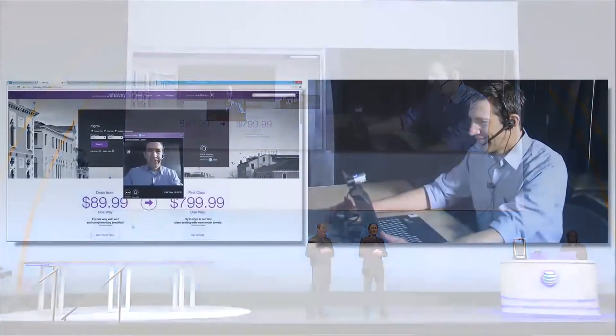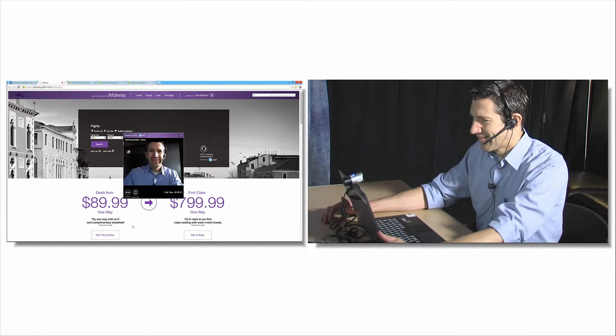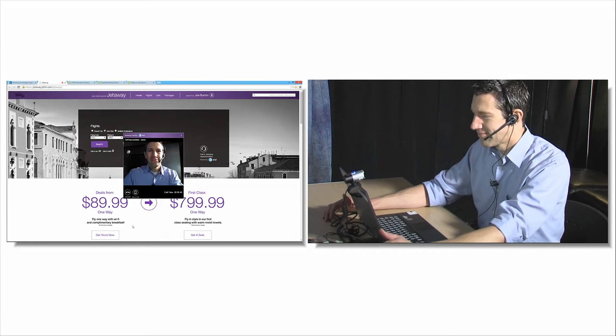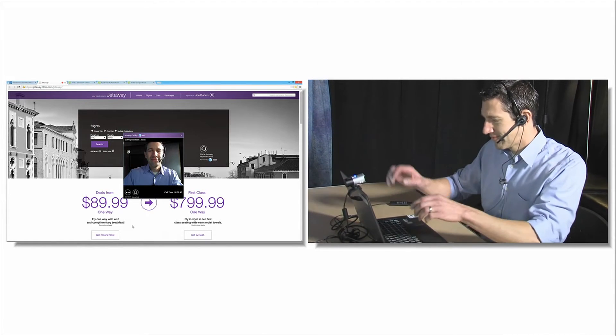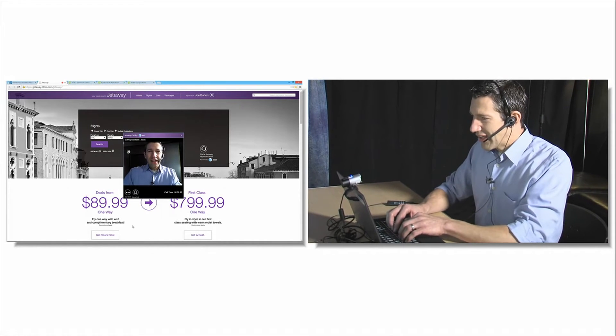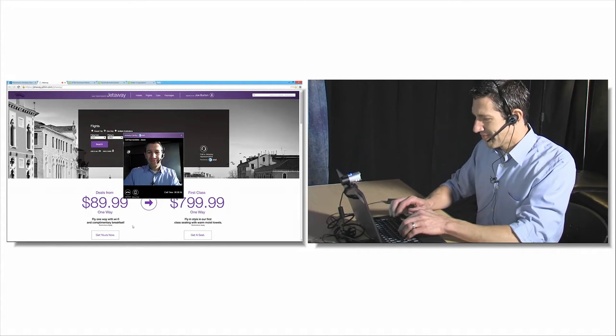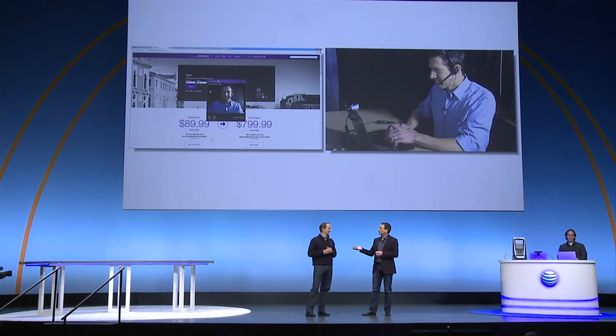Good afternoon, Mr. Burks. This is Jason at Jetaway. How can I help you today? I've run into a problem on your website. I need to buy a ticket leaving San Jose tomorrow morning to Chicago and coming back tomorrow night. Okay, I can help you with that. Let's see what we have available. And of course, we know this is going to be a great experience because the website has all their travel agents using Plantronics headsets as well.